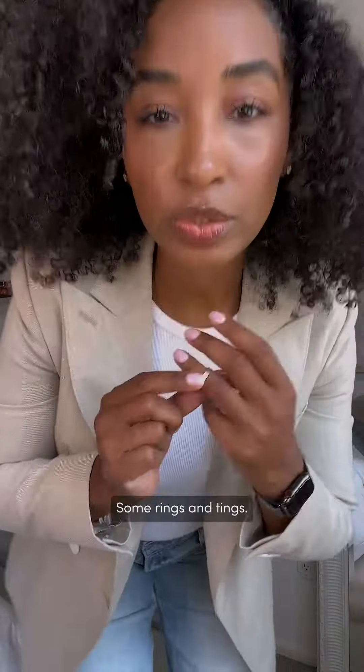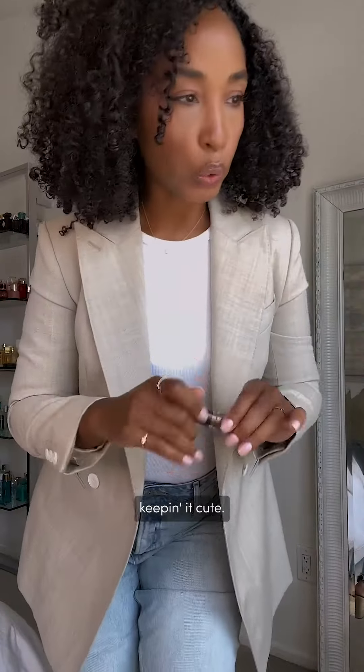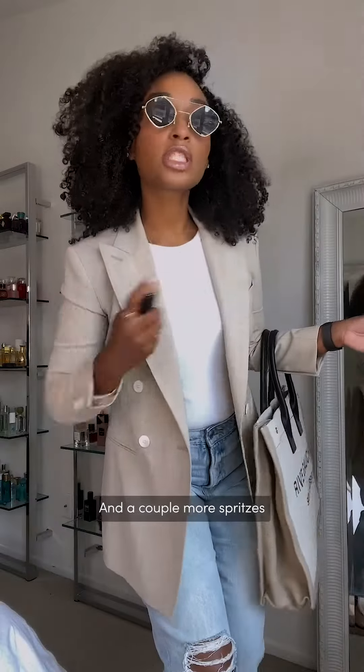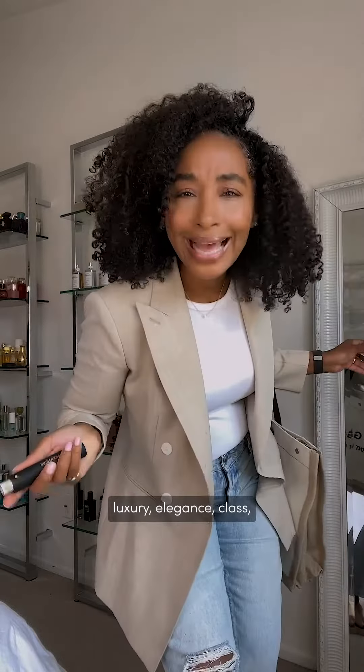Diamonds of course — get these babies in there. Some rings and tings, solitaire necklace obviously. All right, there we go. Keeping it cute. Bushy bag of course, because we are shopping. Vintage sunnies just to keep the sun out, and a couple more spritzes of this fragrance. It's iconic, baby — it is definitely giving luxury, elegance, class, all those things in one.